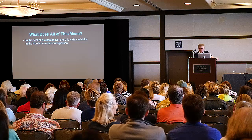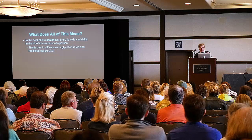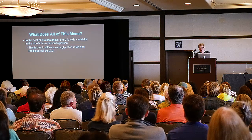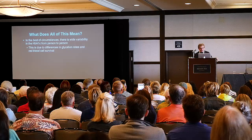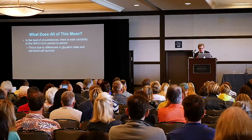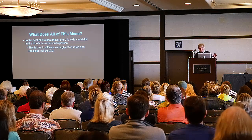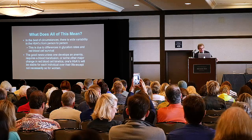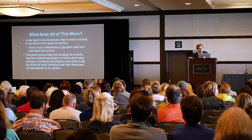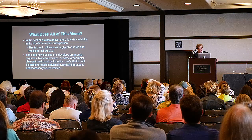In the best of circumstances, there is wide variability in the A1C from person to person. This is due to different glycation rates — a glycation rate is just the time it takes for glucose to bind to the hemoglobin, and it's not the same in all of us. Our red blood cells don't survive at the same rate either. The red blood cells are turned over in the spleen. What do you think happens if somebody has to have their spleen taken out? Their A1C is literally worthless in that situation. The good news is that unless one develops an anemia, requires a blood transfusion, or some other major change in the kinetics of red cell glycation, one's A1C will be stable for each individual over their life.